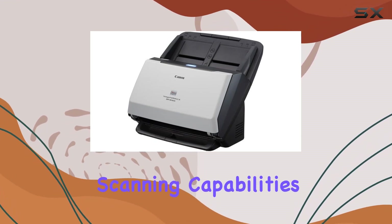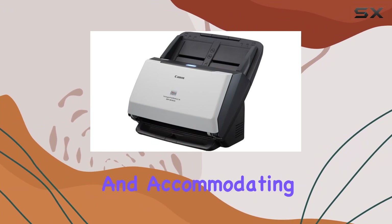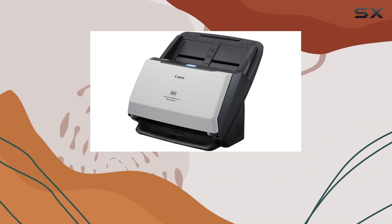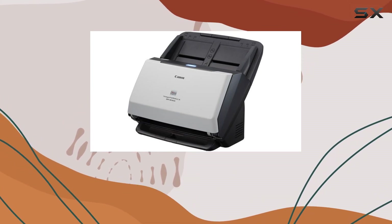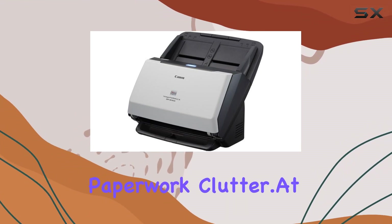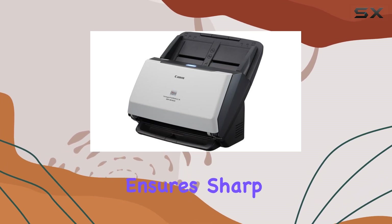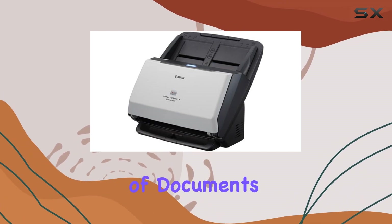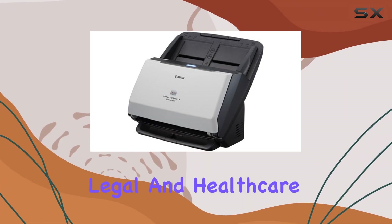The DR-M162 boasts impressive scanning capabilities, handling up to 60 pages per minute in duplex mode and accommodating 60 sheets in its automatic document feeder (ADF). This means it can swiftly convert large volumes of paper into digital formats, minimizing manual effort and reducing paperwork clutter. At 600 DPI resolution, the scanner ensures sharp and clear digitization of documents, crucial for maintaining document integrity in sensitive sectors like legal and healthcare.